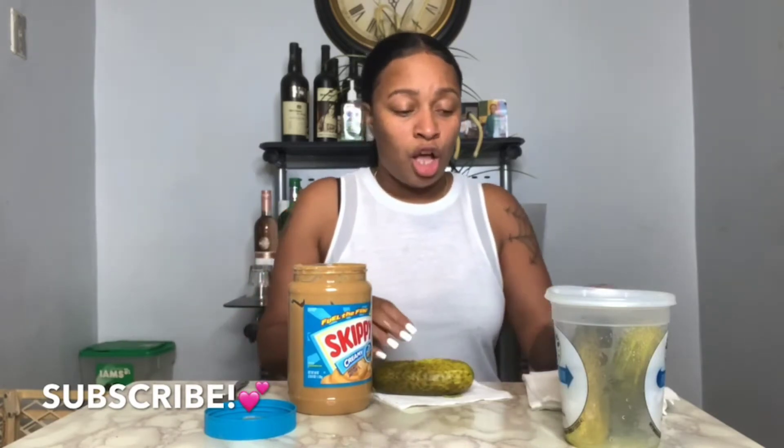I like smooth peanut butter. I'll do crunchy but my kids don't like the crunchy — I love crunchy too. I got the smooth, and as you can see we were already tearing this peanut butter up! I've got three pickles; she only did one pickle. Look at that pickle — it looks so juicy and good. Let me dry my pickle off so the peanut butter can stick.